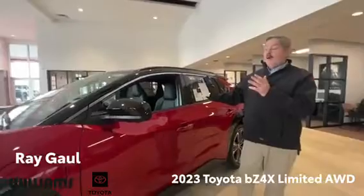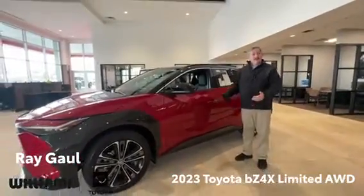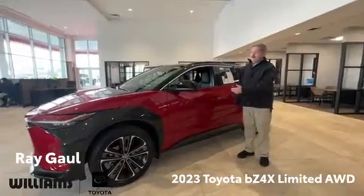Hello, this is Ray from Williams Toyota Vermeer. Today we want to showcase our all-new bZ4X. This is a 2023 all-electric vehicle Toyota's manufacturing.